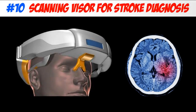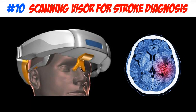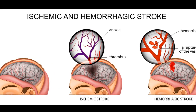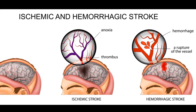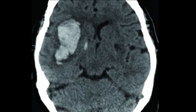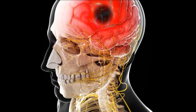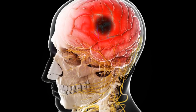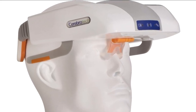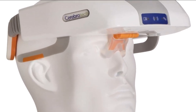For number 10, we have the use of the scanning visor for stroke diagnosis. Hemorrhagic strokes are a stroke during which blood escapes from a ruptured blood vessel in the brain. These are responsible for nearly 40% of all stroke deaths. Rapid diagnosis is necessary for effective treatment because uncontrolled bleeding can lead to swelling and damage to the brain. Healthcare professionals are using new advanced technology like the hemorrhagic scanning visor, which can actually detect bleeding in the brain.